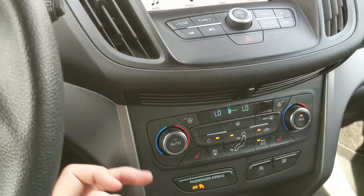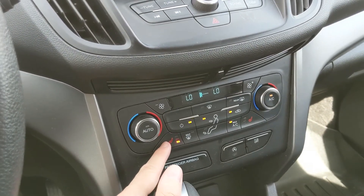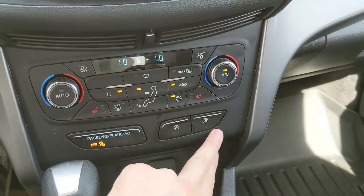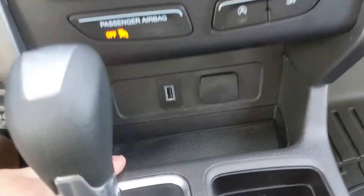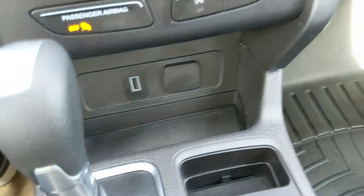Moving down from that you have your media controls with your hazards, and then your climate controls with dual zone front climate and heated front seats so you can stay cozy in the colder months. You also have your auto start-stop shut off and your traction control shut off, and down below you have a 12-volt and USB so you can plug something in to power or charge from there.